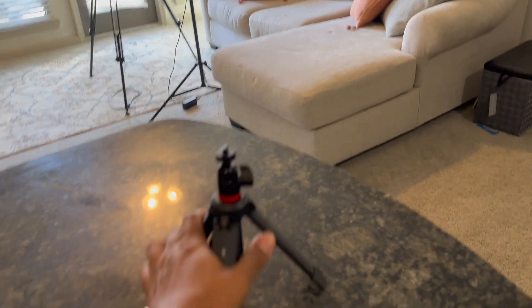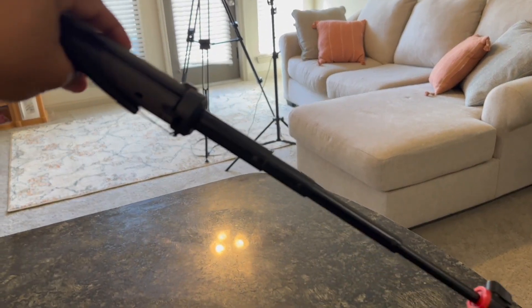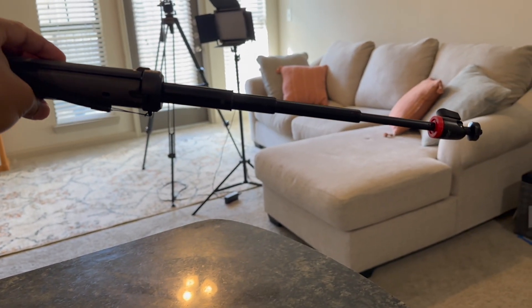The next thing I use and highly recommend is a tripod. I use the Joby tripod. It's super convenient — it's small and very compact. You can put it in your purse, your book bag, or a suitcase. Very simple. I use it everywhere, even if I'm just going to a cafe to do reels. It is super lightweight and you can take it anywhere. Highly recommend you check that out.